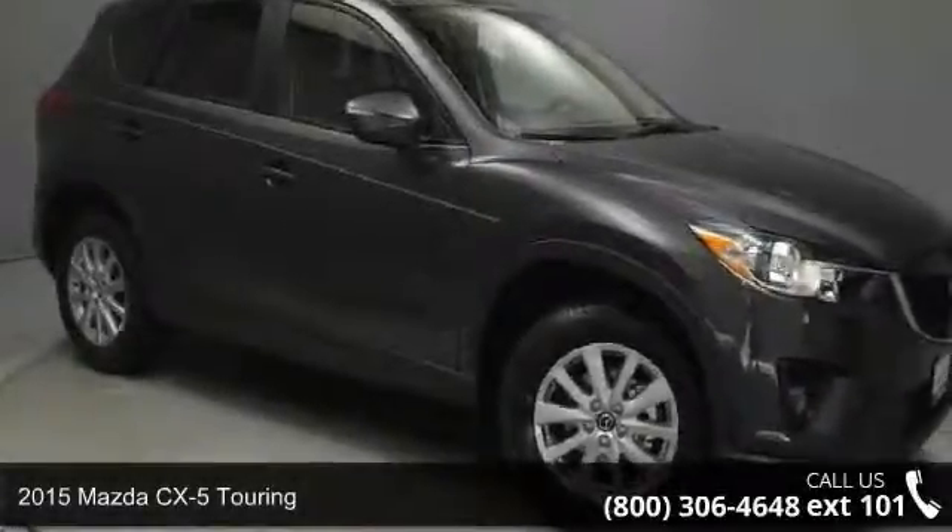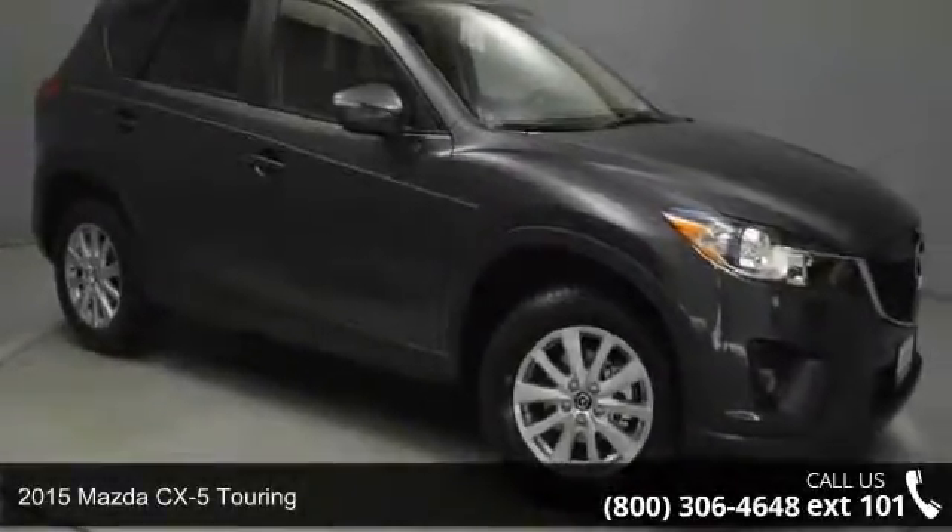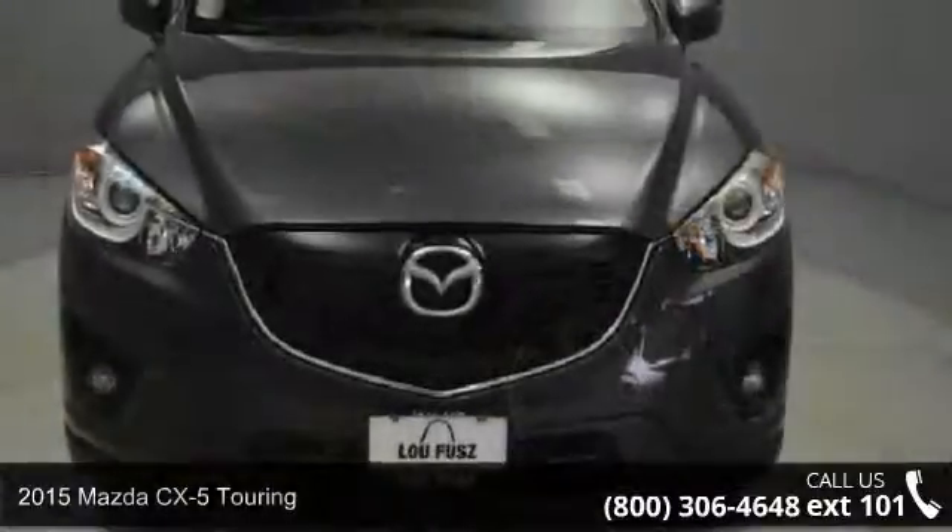Arrive in style with this 2015 Mazda CX-5 Touring. This may be the set of wheels you've been looking for.